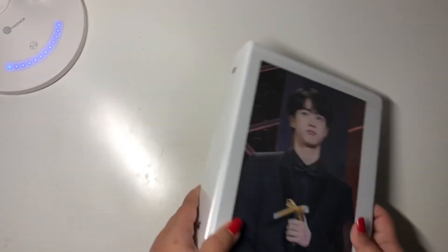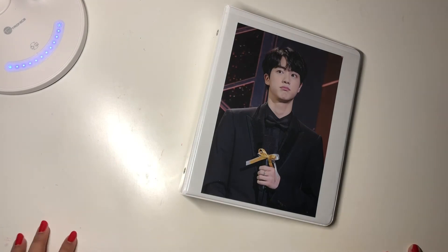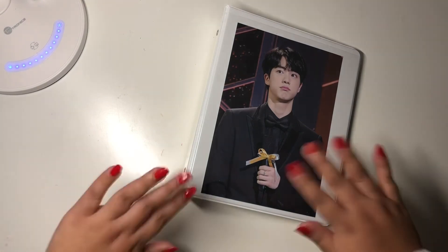And this was it for the rest of my photocard collection. I hope you guys enjoyed, and I'll see you guys in my next video — bye!